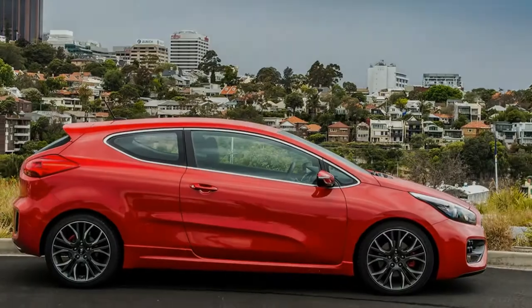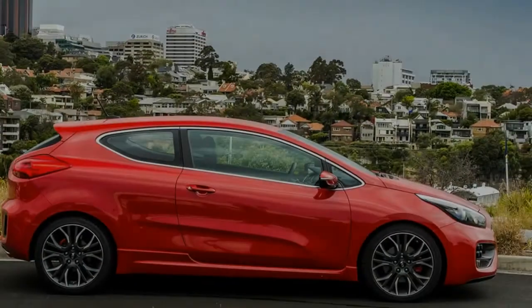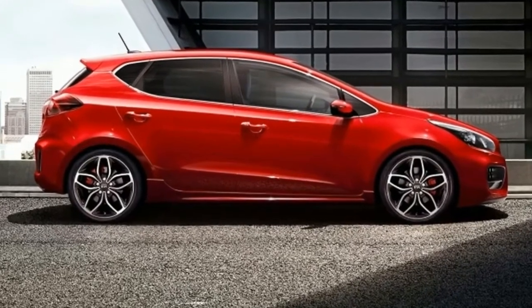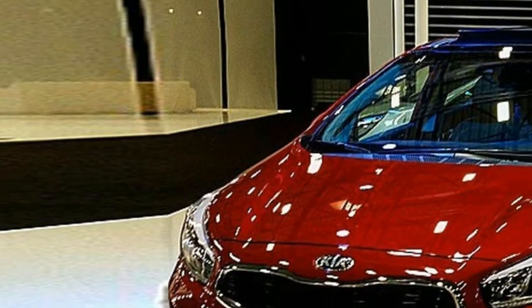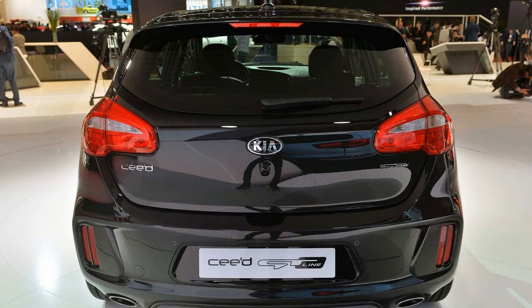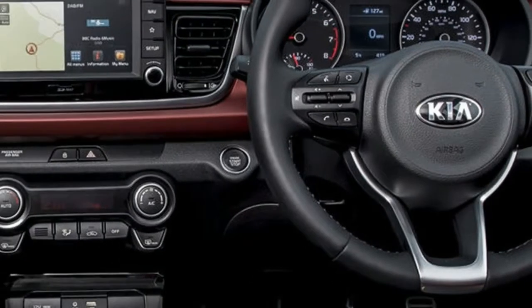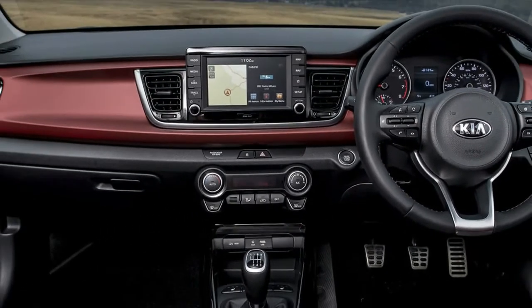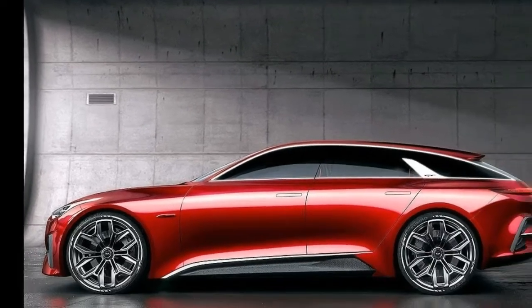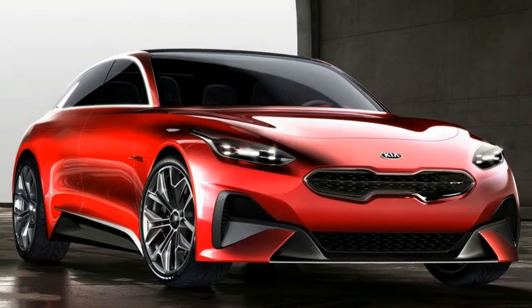It is expected that this 5-door model will be unveiled at the 2017 Auto Show in Frankfurt or at the 2018 Auto Show to be held in Geneva. Some of the convenience features of the 2018 Kia Ceed should include a Rear Alert System with 4 back sensors and Air Conditioning.